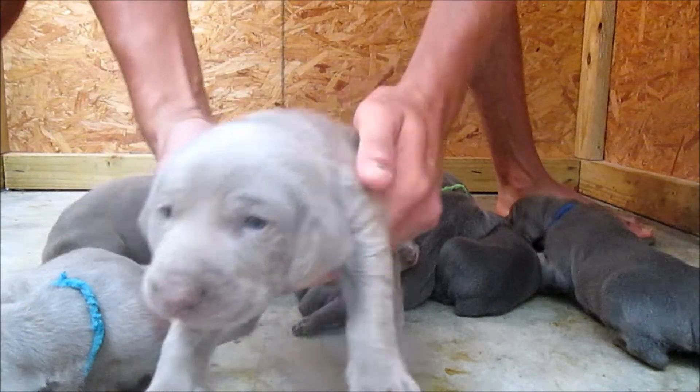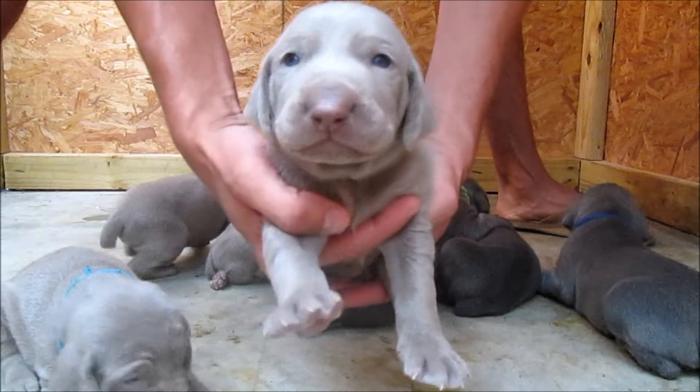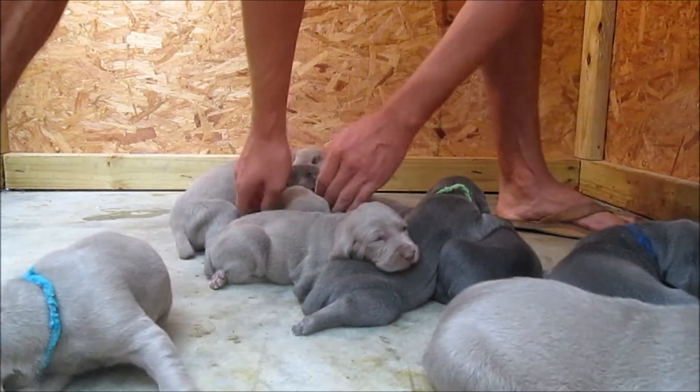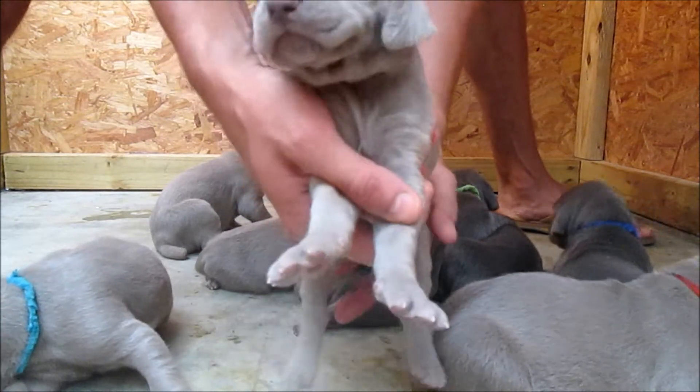This is red collar silver male. Now we're going to wake up — this is black collar silver male.